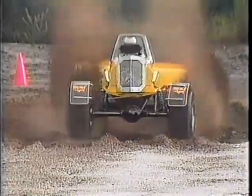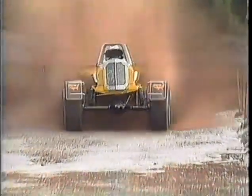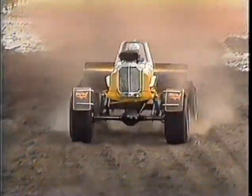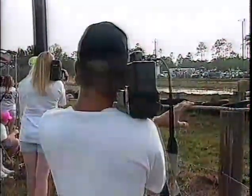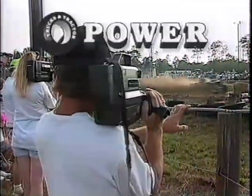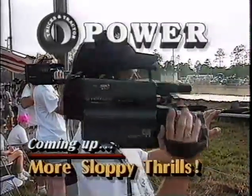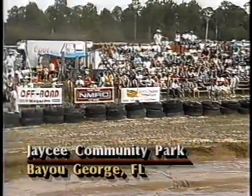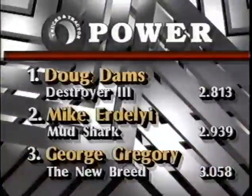Well, the difference between 2.8 and 3.0 is just an eyelash. Yeah, and it had a lot to do with that starting line — it's starting to dry up a little bit and getting real sandy, and they're losing a little bit of traction there. So Doug Dams has set the standard here at Bayou George in northern Florida. With Rich Hooser and Army Armstrong, I'm Gary Lee at the J.C. Community Park here in Bayou George, Florida.